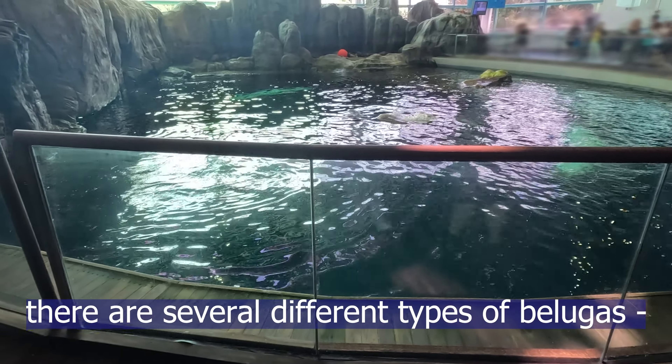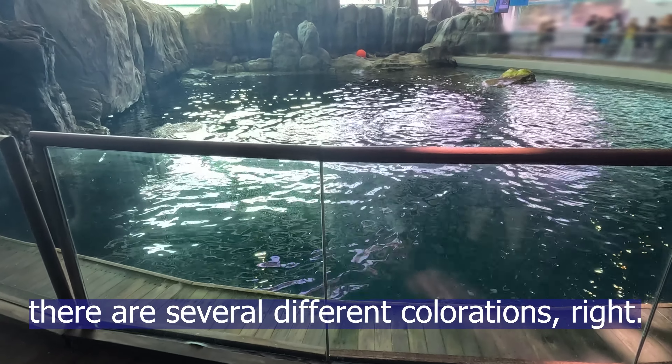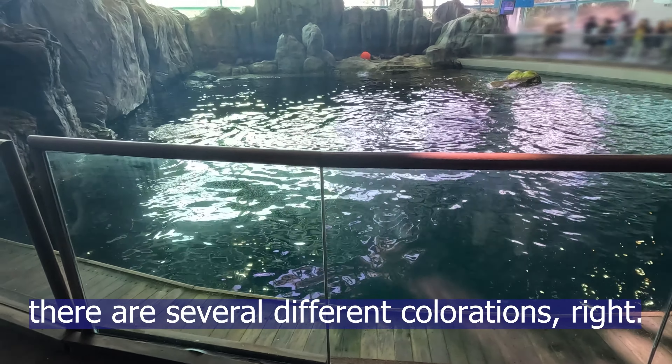You'll notice in here there are several different colorations — not several different types of belugas, they are of course all beluga whales. That coloration difference comes from their age differences.